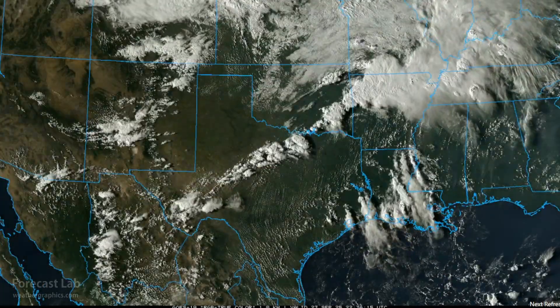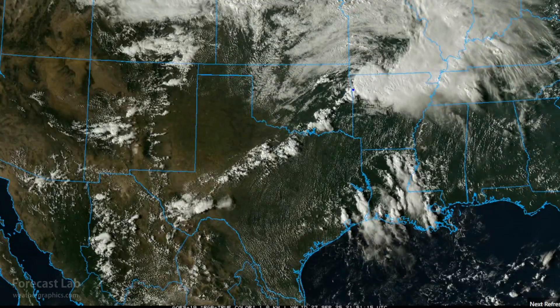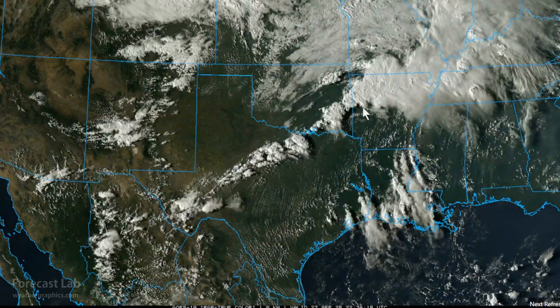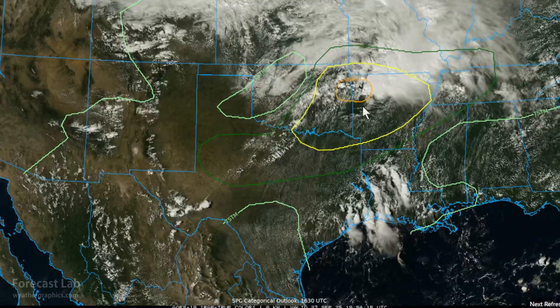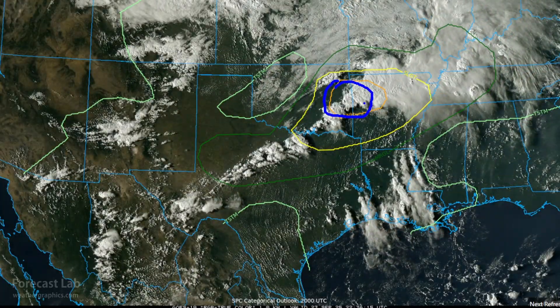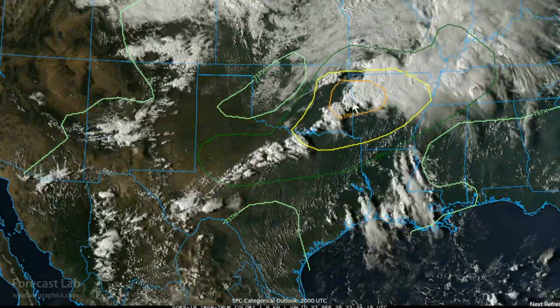In the southern plains, we get into an increasingly active severe weather setup. A frontal system is moving through Oklahoma into Arkansas and trailing through west Texas. We have an enhanced risk of severe weather across much of western Arkansas into the Fort Smith area, and we do have a tornado watch for that area until 10 p.m. tonight.